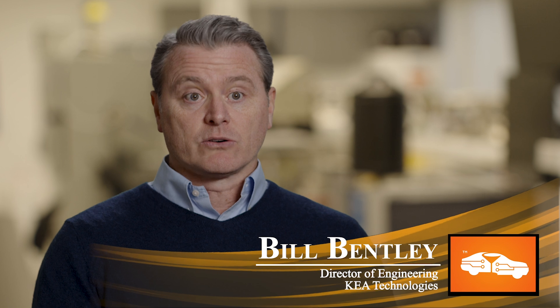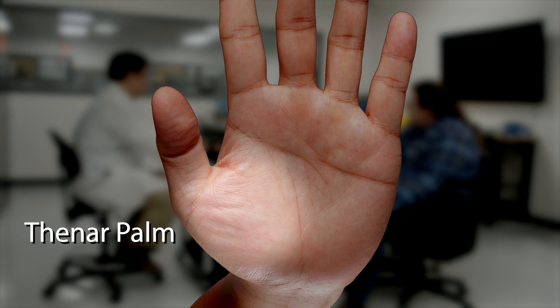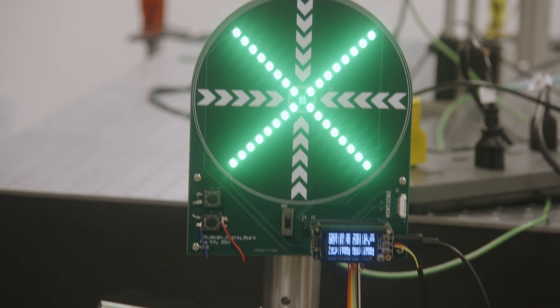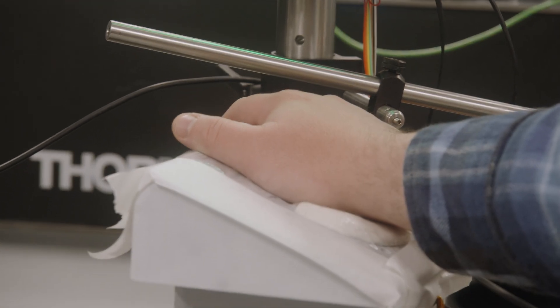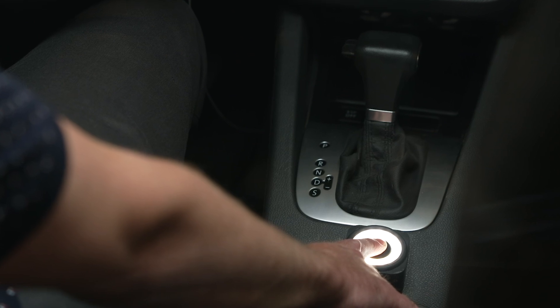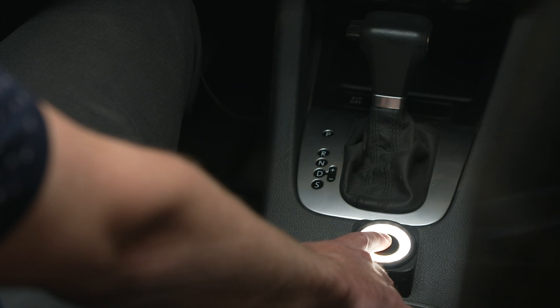Right now we are doing testing in an area on the thenar palm, because we get very good reflected light back from this region. We are also continuing to look at the fingertip and the back of the finger — these are all regions where you can get different amounts of reflected light back from the sensor.